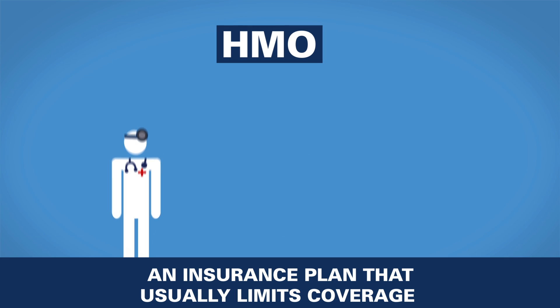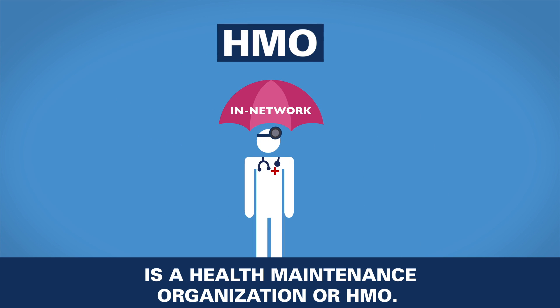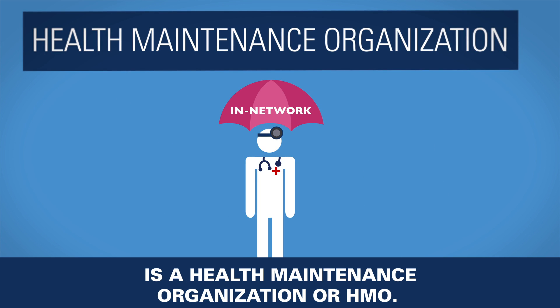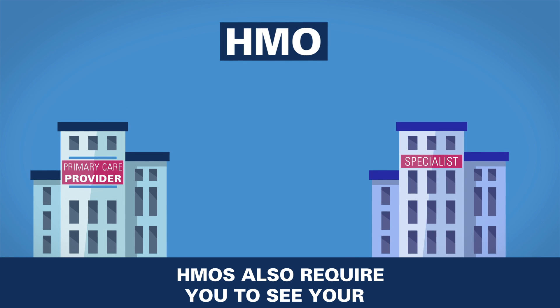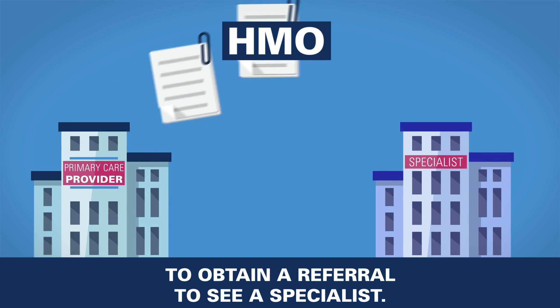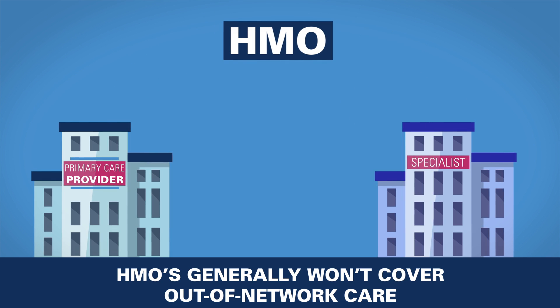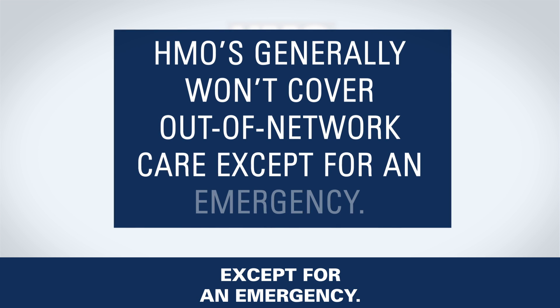An insurance plan that usually limits coverage to care from doctors in your insurance network is a health maintenance organization, or HMO. HMOs also require you to see your primary care provider, or PCP, to obtain a referral to see a specialist. HMOs generally won't cover out-of-network care except for an emergency.